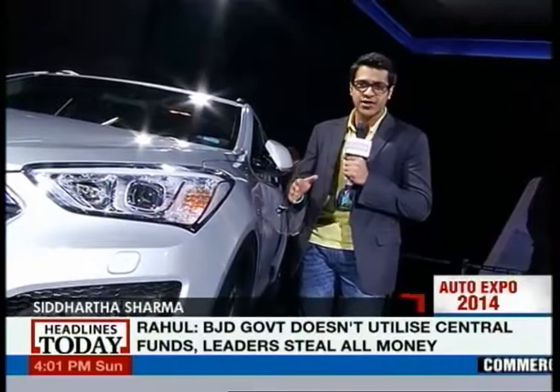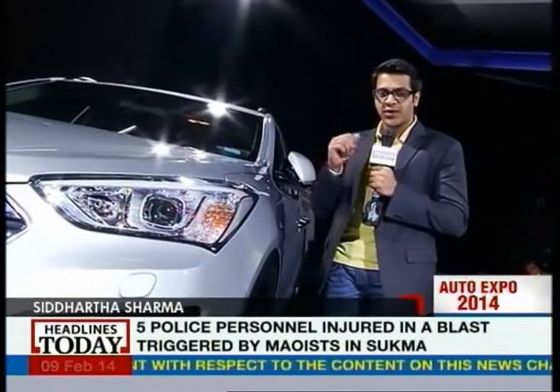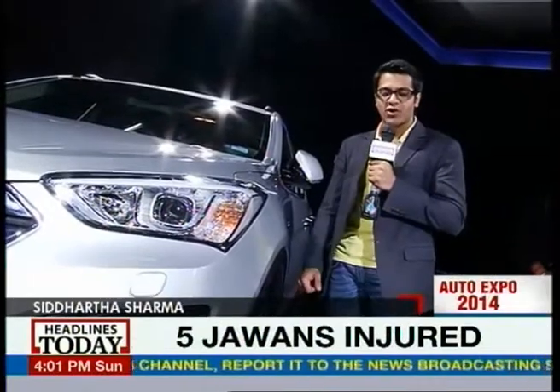Hello and welcome to our special presentation on headlines today from the Auto Expo 2014. I'm Siddharth Sharma and on this episode we'll showcase all the SUVs that were lined up at the Auto Expo 2014. So let's dive straight into all the action.